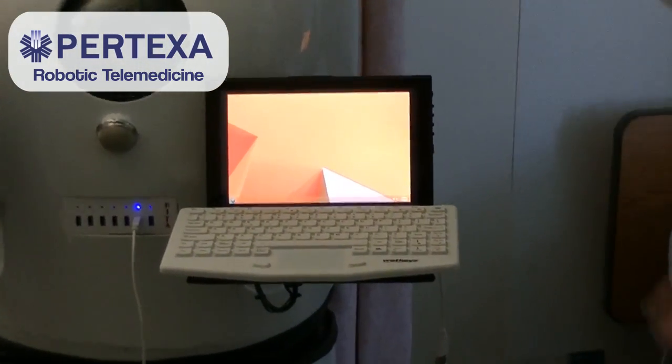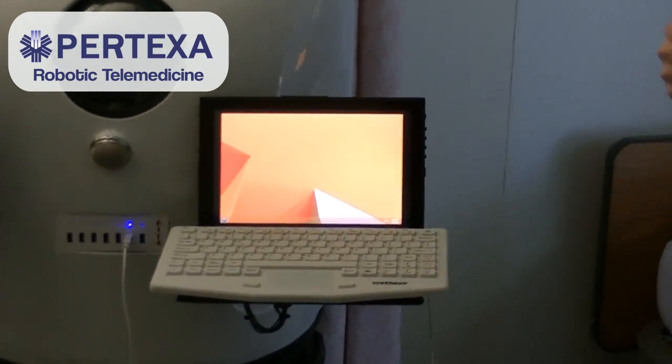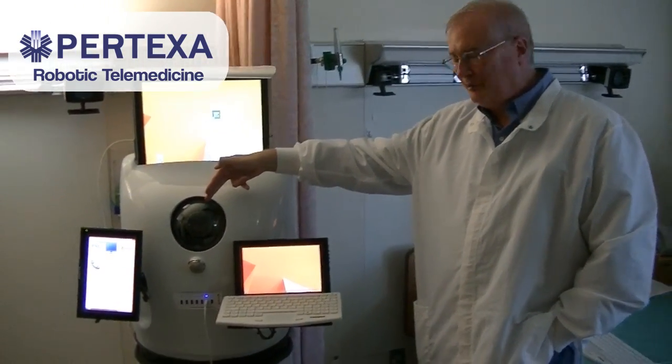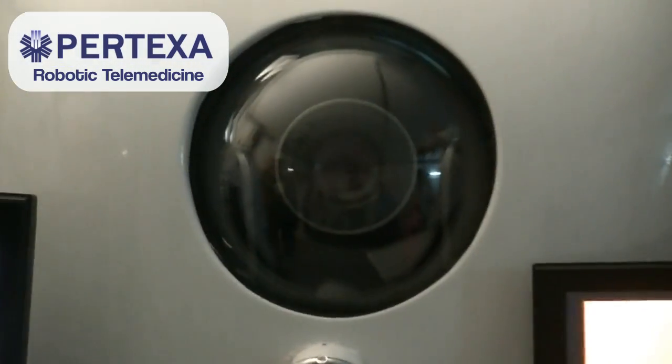On the physician side, they have a PC or tablet or whatever, where they see the patient. They see the patient through this camera — it's a high-resolution camera that the doctor operates remotely. The pan, tilt, and zoom, as we call it. I'll demo that here in a minute.